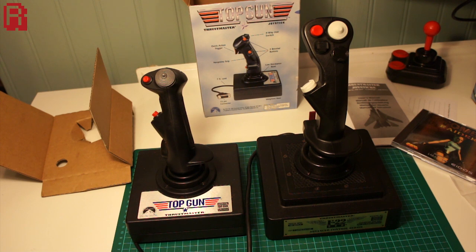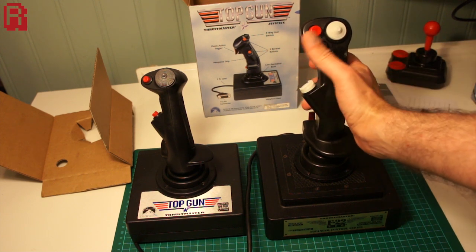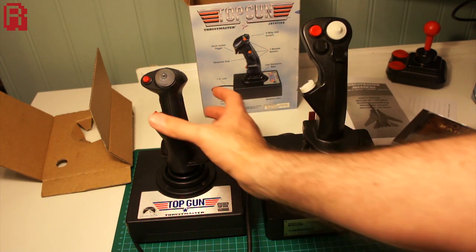For scale, here's the Thrustmaster F-22 Pro next to the Top Gun, and you can immediately see there's quite a size difference. Two very different joysticks at opposite ends of the price spectrum.